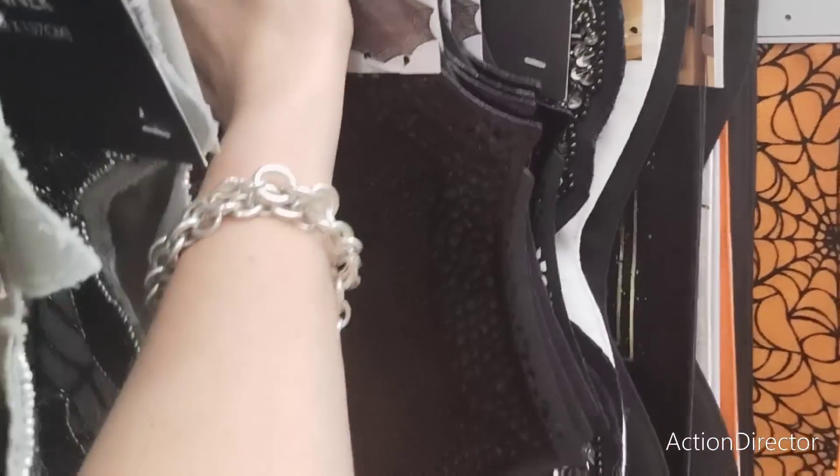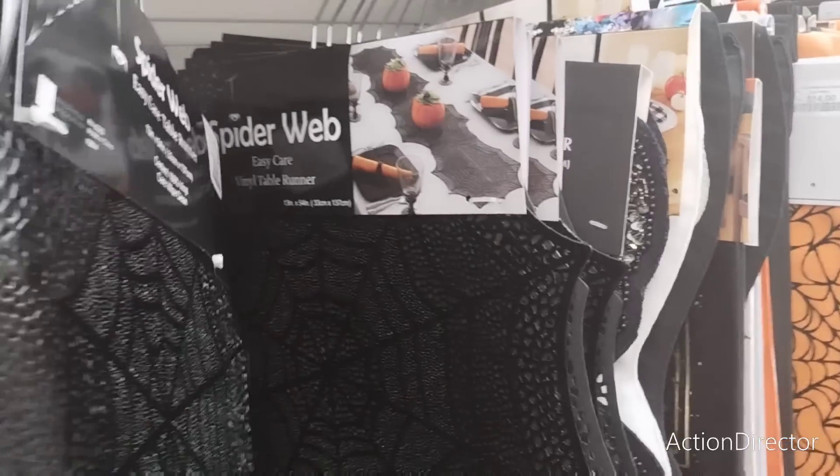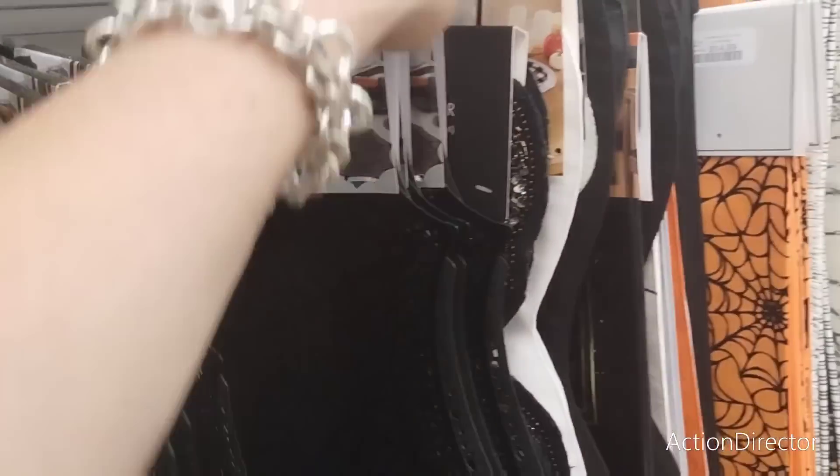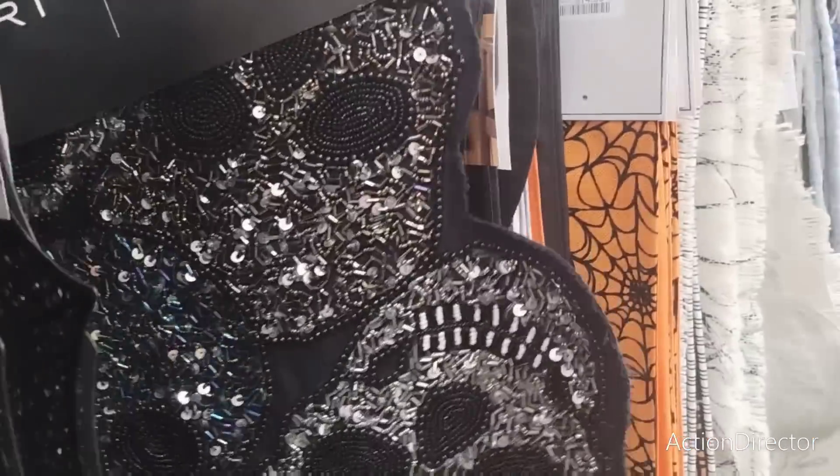Let's get to these ones. Spider web — $9.99. That's what I'm talking about. I need some $9.99 in my life! $24.99 the skulls.